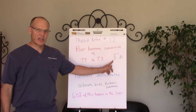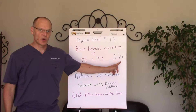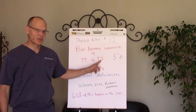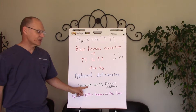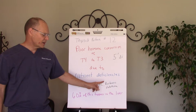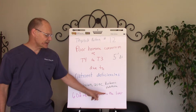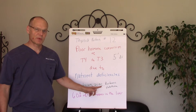One of the major enzymes that does that conversion is called 5' Diodinase. It takes the iodine off of T4 and converts it to T3. That enzyme needs certain nutrients: selenium, zinc, B vitamins, and glutathione — which is your body's natural antioxidant. All those are important to help that conversion process happen properly in the liver.